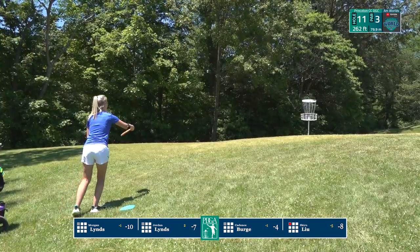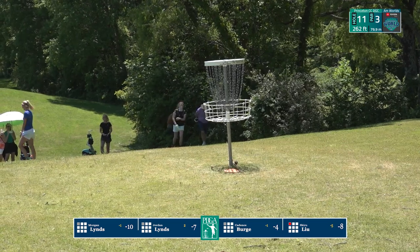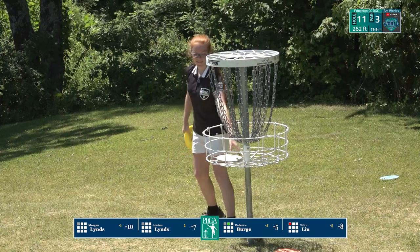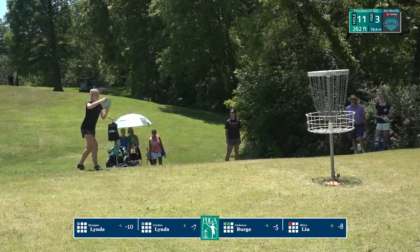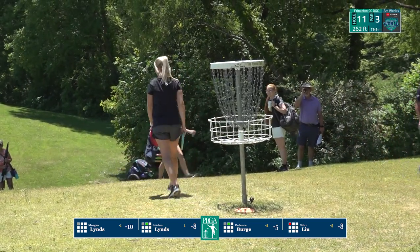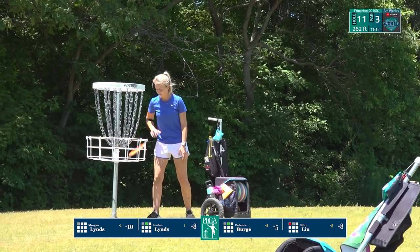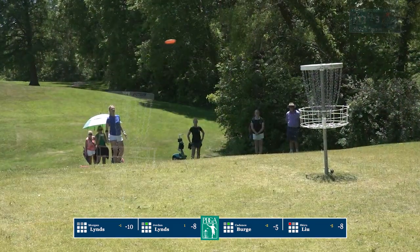Up and over the top for Shiru. Morgan nearly lands on top then nearly tumbles into the basket, but settles for par. Cadence with a good strong putt, grabbing her first birdie on the back nine. Jordan squeaks it up and in. Would it surprise you that this hole plays a half stroke above par? Maybe just with the putting over the basket or the hitting and rolling a bit. Those birdies are picking up strokes on the field in a big way — lots of bogeys and even a few double bogeys taken at the 11th.